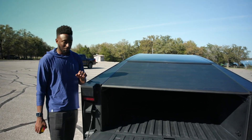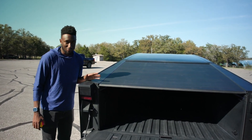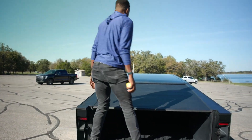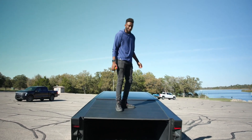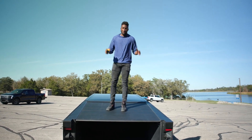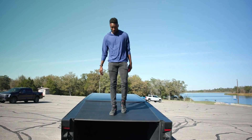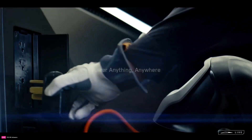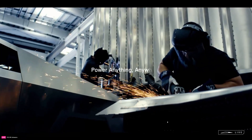The steel tonneau cover stretches the utility further by supporting up to 300 pounds of distributed weight capacity when closed. Beyond just an elegant storage solution, this enables the tonneau cover to bear weight like a conventional truck bed. Along with the adjustable suspension lift, it transforms into a variable-height standing platform for any contractor or handyman requiring a convenient raised surface. By innovating on the concept of the pickup bed itself, the Cybertruck promotes productivity in new ways.